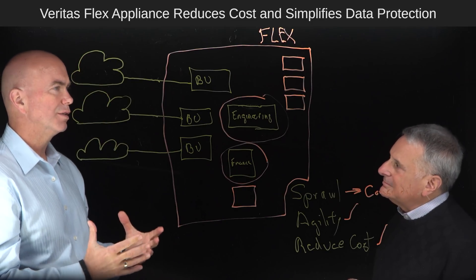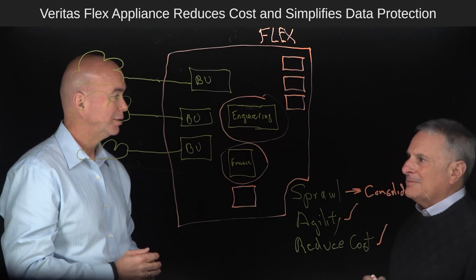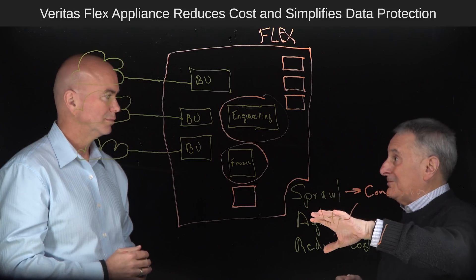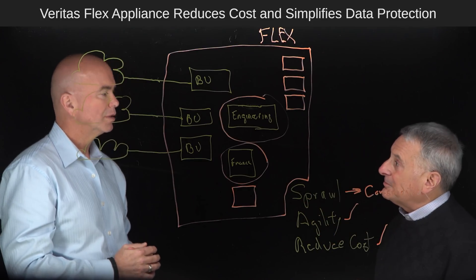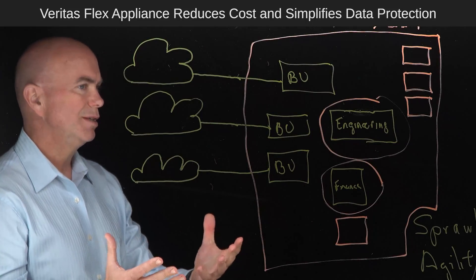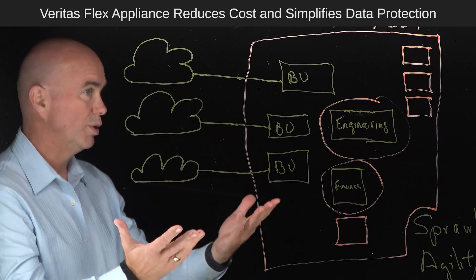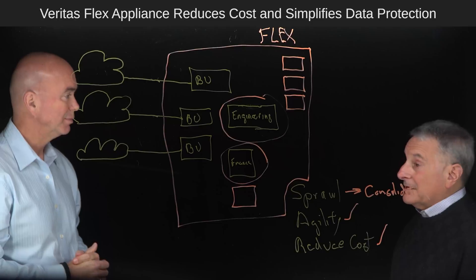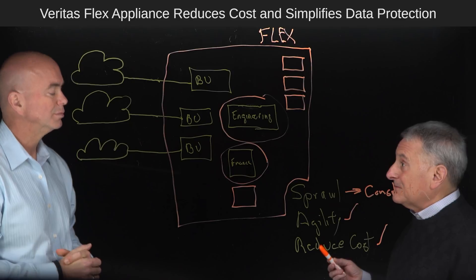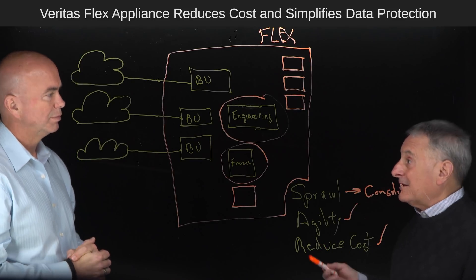When is the Flex appliance going to be available? It's available today — it's been out for about a year. And it's really gaining a lot of traction as people realize the capabilities it brings and the ease of use. One of the things I see here is that your time to get that first backup done just really went down tremendously. We can set up a new backup infrastructure in five minutes, just using software. So time to first backup is very, very quick.